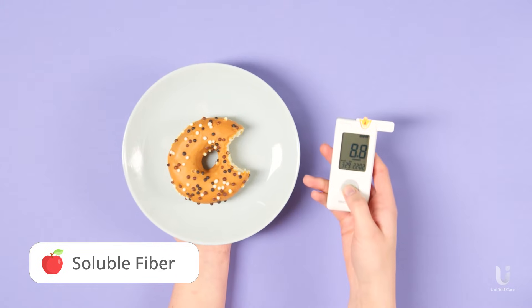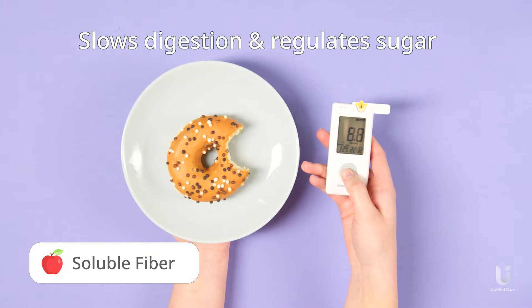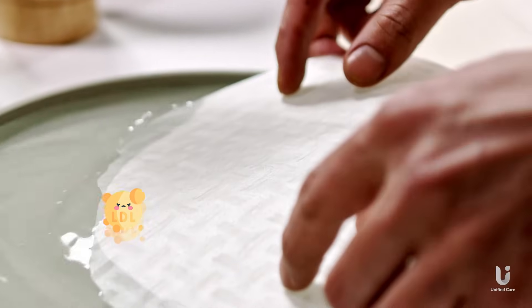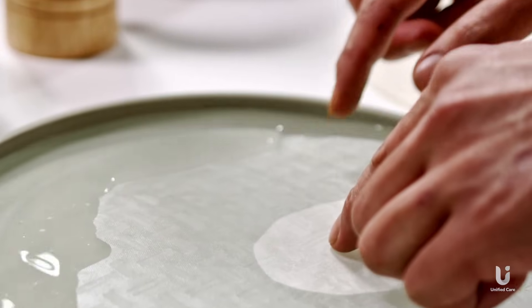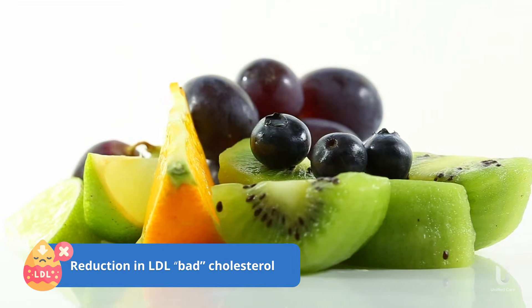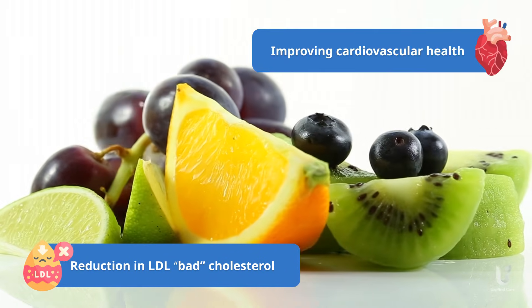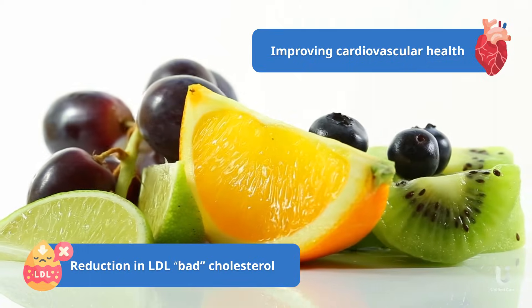Soluble fiber helps to regulate blood sugar levels by slowing down digestion, and it improves cholesterol by acting as a sponge to trap cholesterol and preventing its absorption into the bloodstream. This can lead to a reduction in LDL cholesterol, or the bad cholesterol levels, lowering the risk of heart disease and improving cardiovascular health.